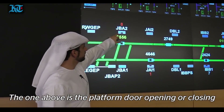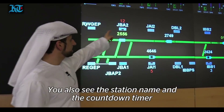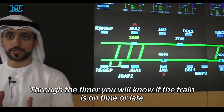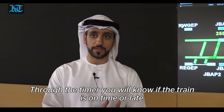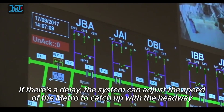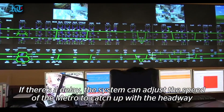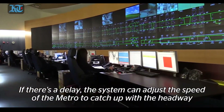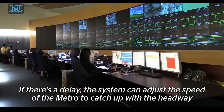The indicator above shows the platform screen door opening or closing, and then you see the station name and a countdown timer. You measure through this countdown timer whether the train is on time or delayed, allowing the system to adjust the speed of the metro or inform other metros ahead or behind to adjust their speed to re-catch up with the headway.